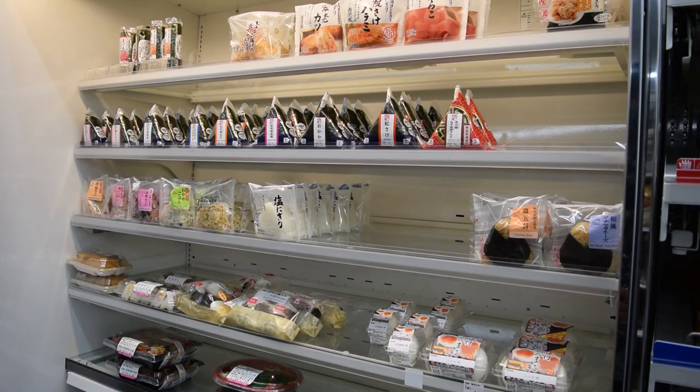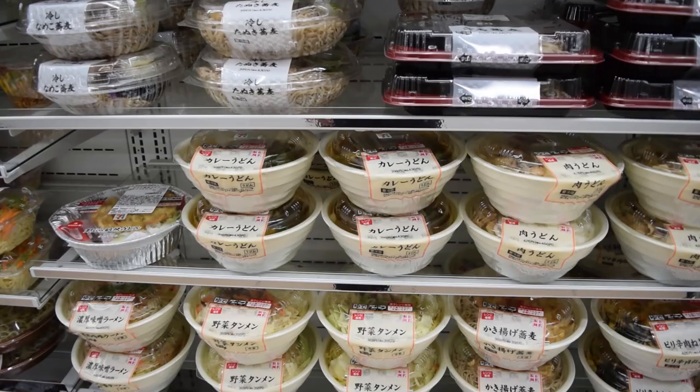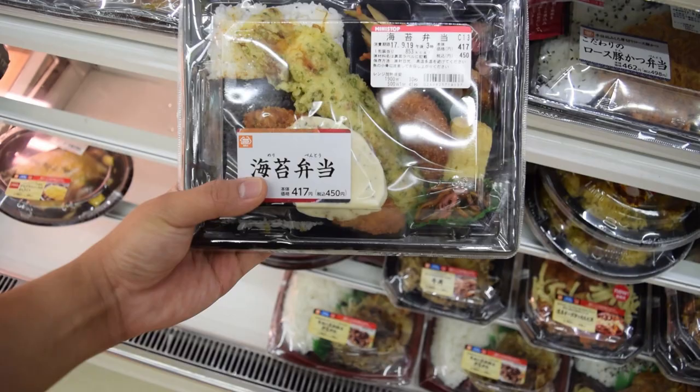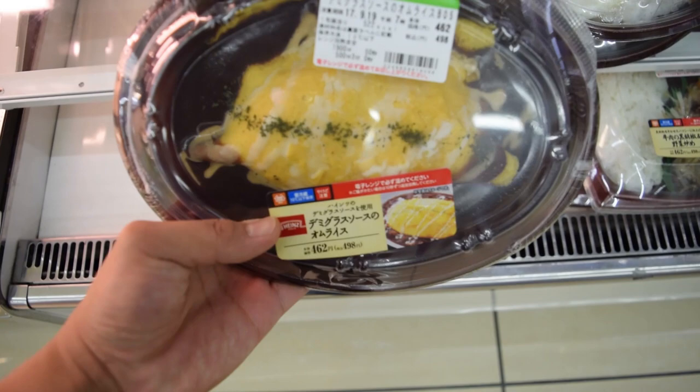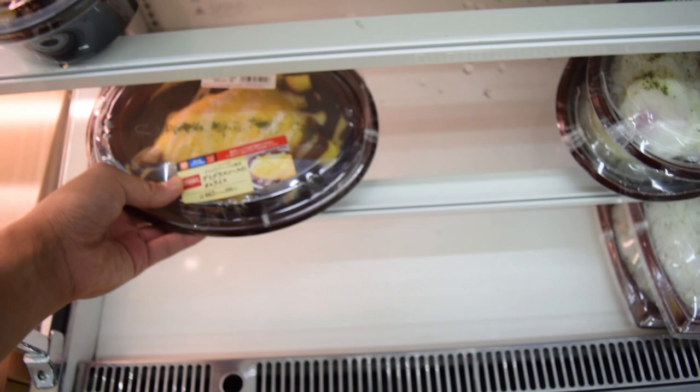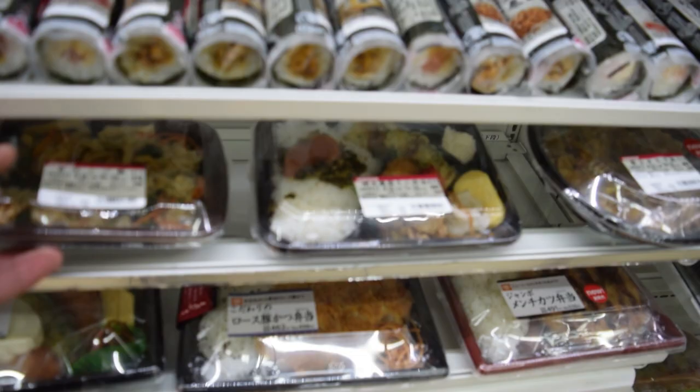They have a lot of food options such as onigiri, sandwiches, and even bentos that are very Japanese. As you can see over here, there's a lot of Japanese options. There's also omuraisu — usually when you buy this in a restaurant it costs around $10 or 1,000 yen, but here it's half price. It's definitely still $5, but compared to a restaurant, it's cheaper. My point is it's really easy to experience Japanese food through convenience stores.